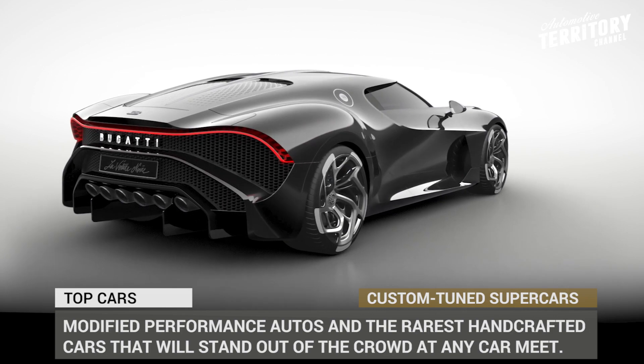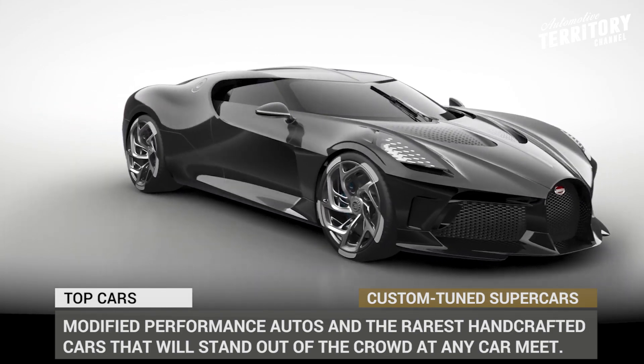You are watching Automotive Territory Daily News. Hit the subscribe button, ring the bell and let's start the engines!